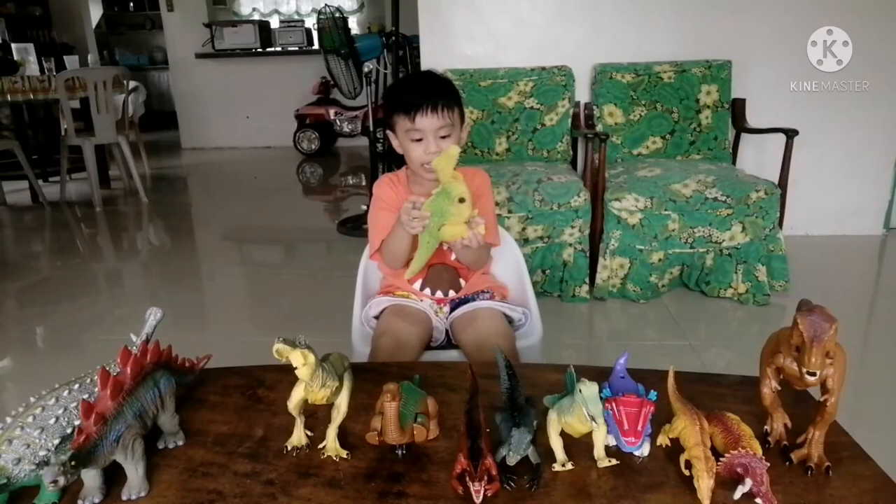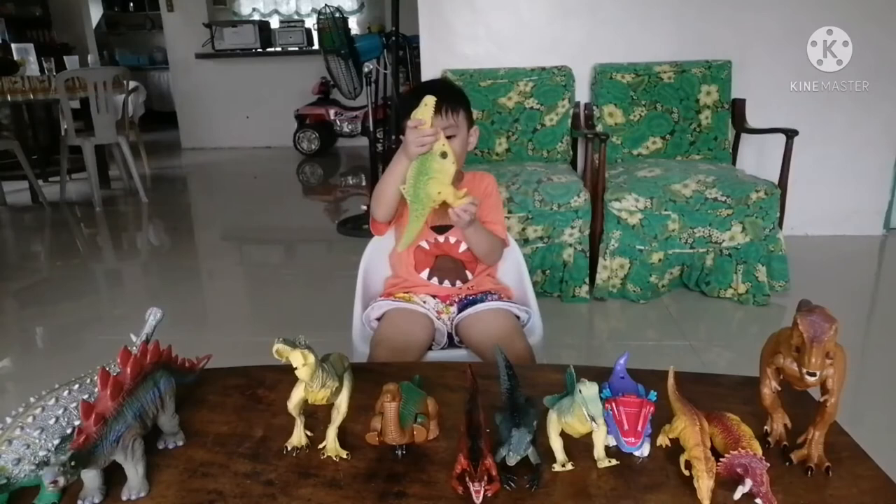And a big mouth, and a big spine, and a big face, and a long big tail, and big legs.